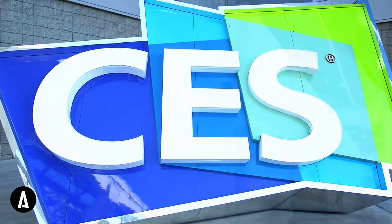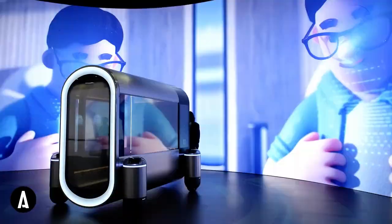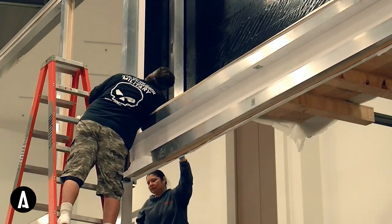For the 2024 Consumer Electronics Show, Hyundai Motor Company unveiled their new hydrogen motor technology. But before Hyundai could showcase their new technology and vision for a better world to the CES visitors, a few things needed to be built first.